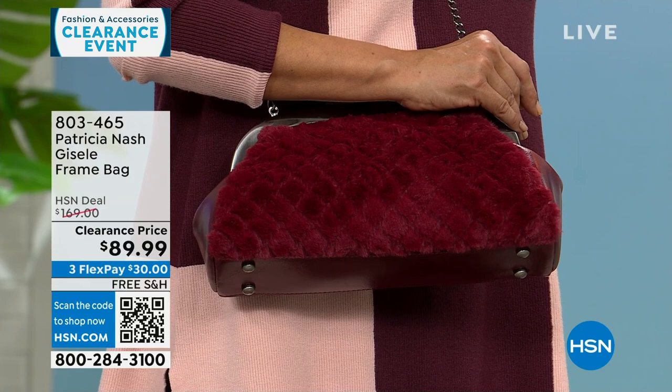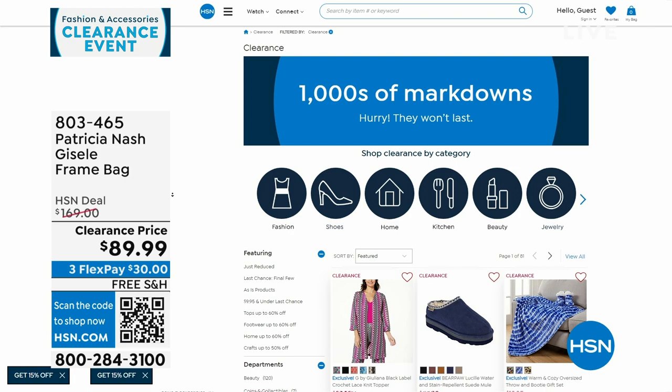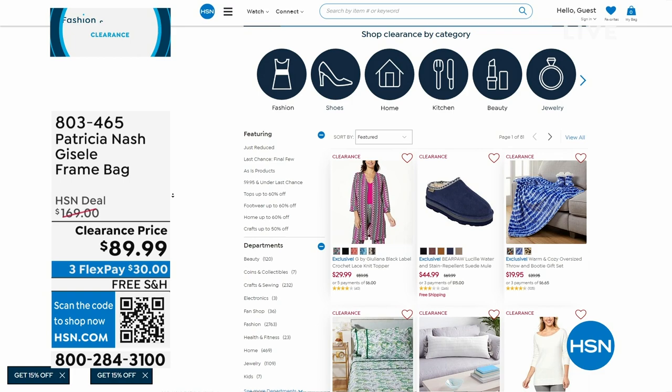All three color options are available, but we're becoming very limited in the black and the scarlet. We've done a lot of clearance since 7 a.m. this morning between clothes and bags. If you go to hsn.com and click on clearance, it'll take you right there by category.